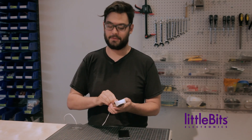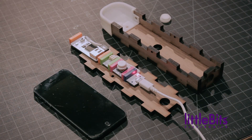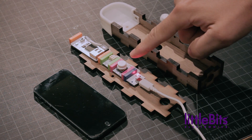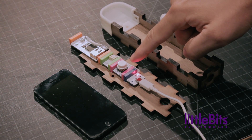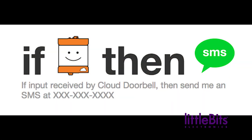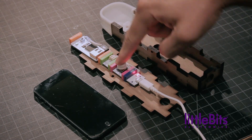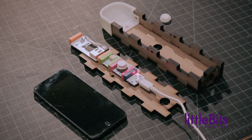Let's see how it works. When you press the button on the SMS Doorbell, it sends a signal through the cloud bit to If This Then That, a web platform that lets you connect to various web services using conditional statements. You can set If This Then That to send a text message whenever it receives a trigger from the cloud module.